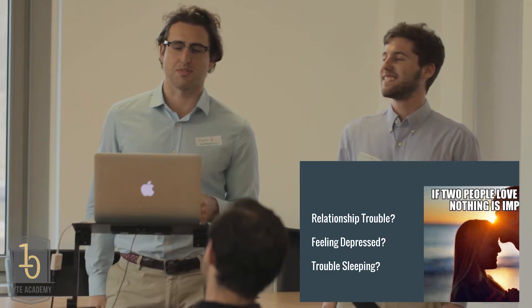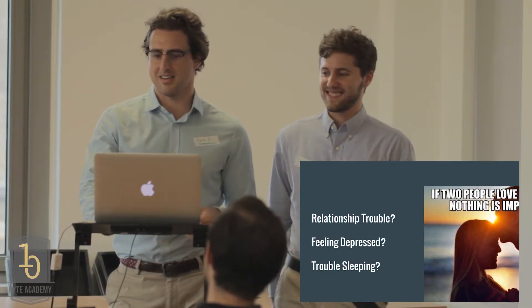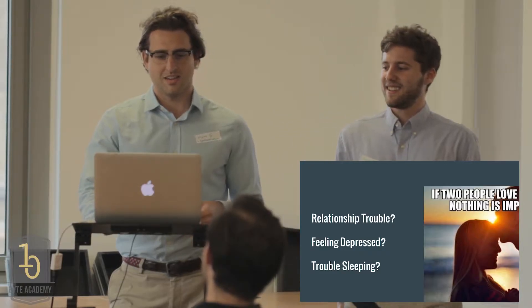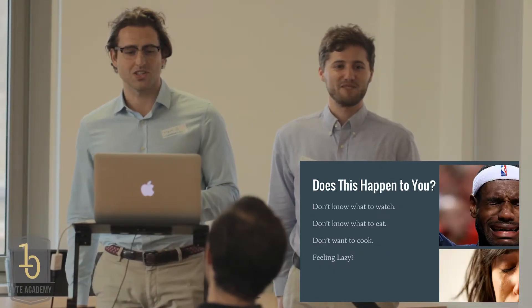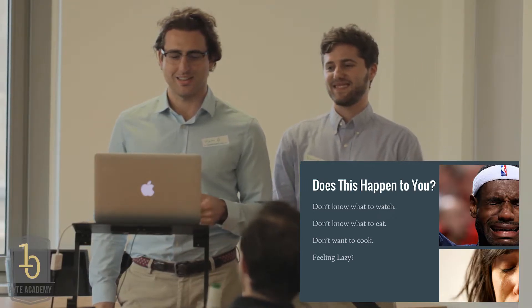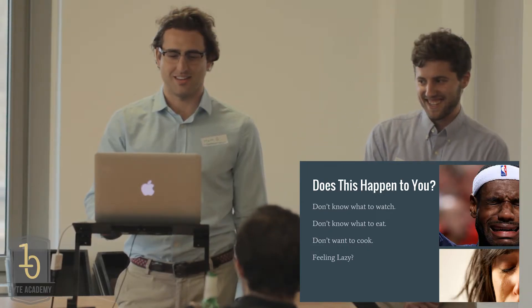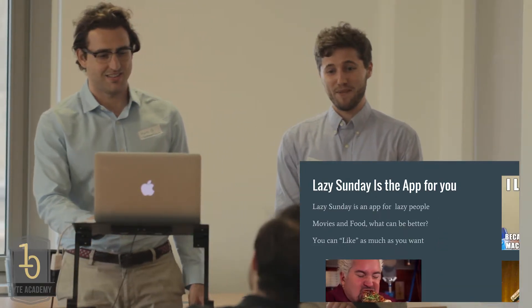Do you sometimes have relationship trouble? Do you feel depressed? Do you have trouble sleeping? Do you have a problem finding what to watch on TV? Do you sometimes not know what to eat? Do you not want to cook? Are you feeling lazy? Lazy Sunday is the app for you.